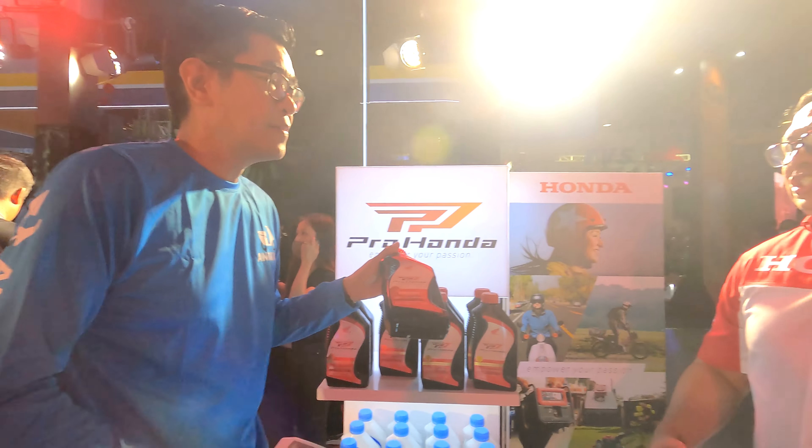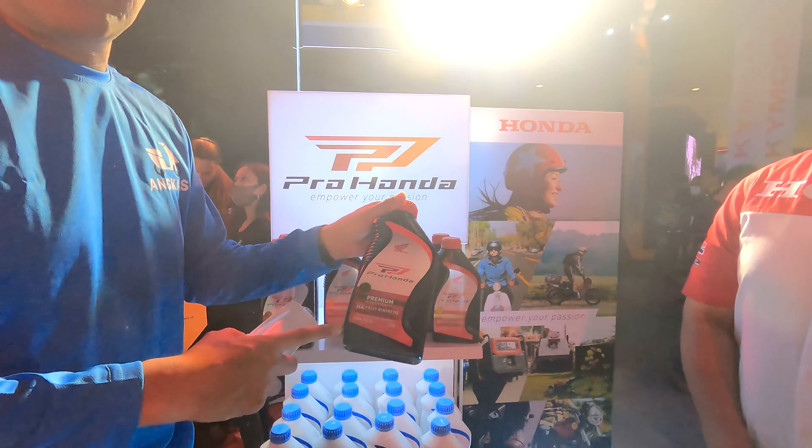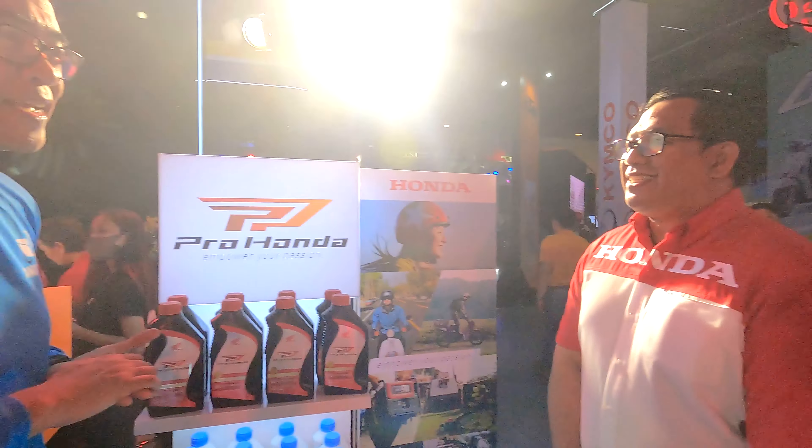And then we have the premium fully synthetic — I guess this is for all the bikes. All bikes, big bikes, CRF, XR. Oh, and MW30SL, which is good for our climate here in the Philippines.